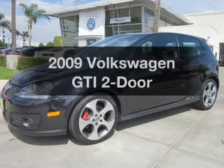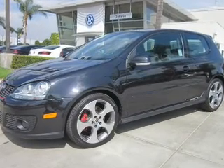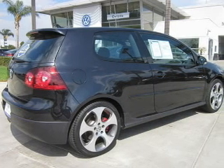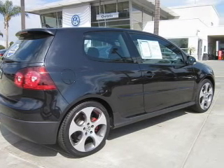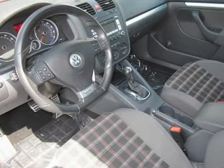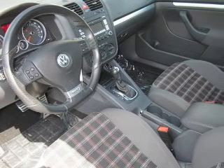Imagine yourself in this 2009 Volkswagen GTI. If you're looking for an automobile with great attributes, look no further. With an efficient four-cylinder engine, the powertrain includes front-wheel drive, connected to a smooth-shifting six-speed automatic transmission.